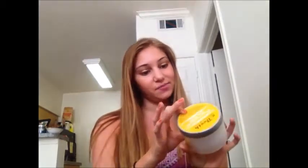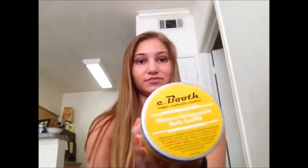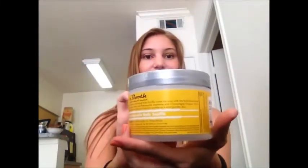Now moving on to body care. I just got this from Ulta — it's the Sea Booth Mimosa Honeysuckle Body Souffle and it is a very good moisturizer. I actually got it because I wanted an exfoliator, and I accidentally picked up the body souffle instead of a body scrub, which kind of sucks because I need a scrub. But it smells really good — very fresh and fruity, and the scent's not too strong, which I like. I used it last night after shaving and it was great.